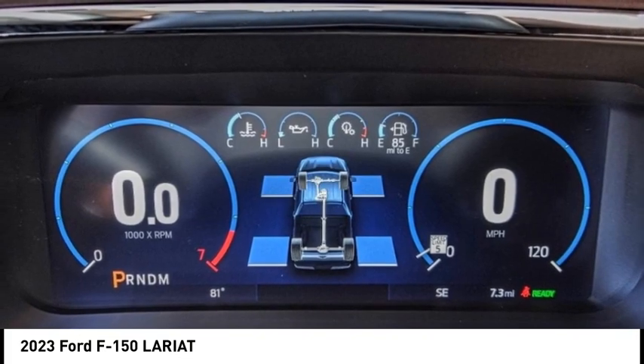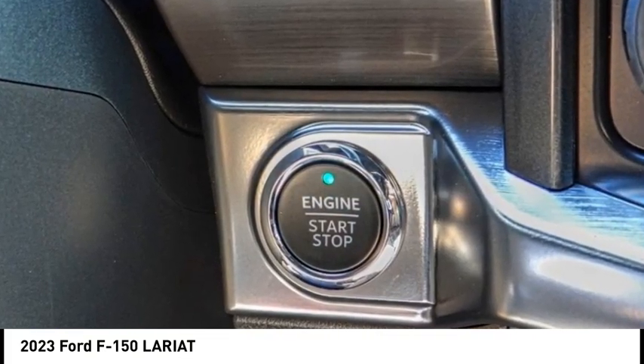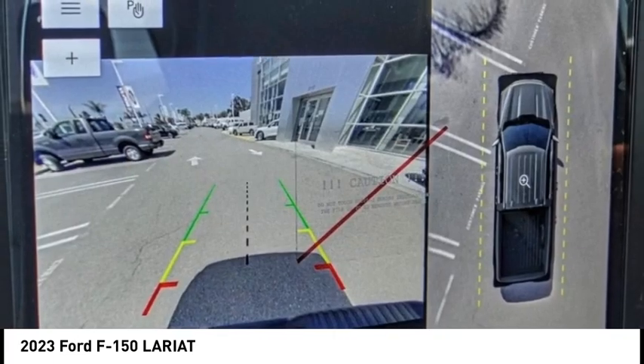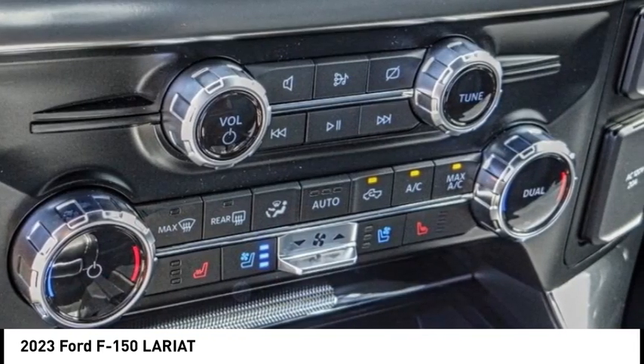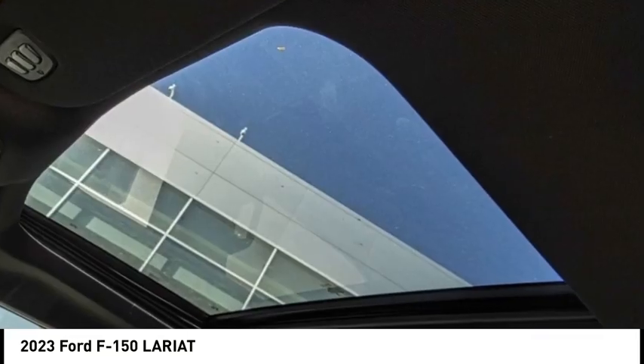This vehicle has less than 100 miles. Here are some of this vehicle's great options: electronic stability control, chrome wheels, alloy wheels, brake assist, traction control, remote keyless entry, rear step bumper, fog lights, front wheel independent suspension, and skid plates.